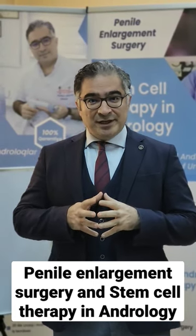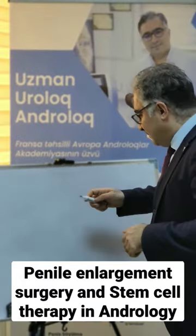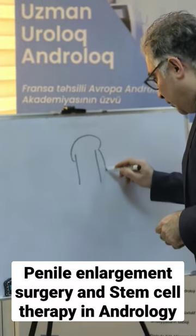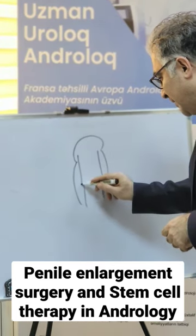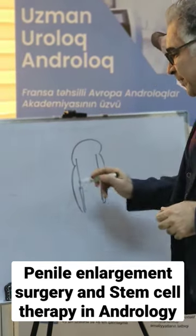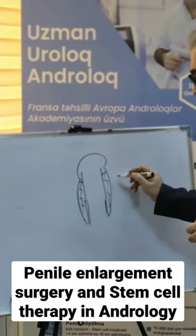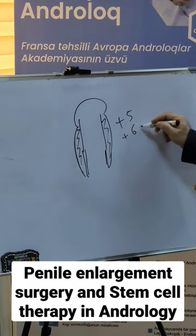For penile enlargement surgery, we have two solutions. One of them is for thickening of the penis — we use adipose cells, our own adipose cells. We take them with liposuction, and this provides thickening of the penis with plus five or plus six centimeters.